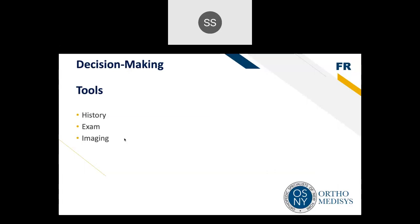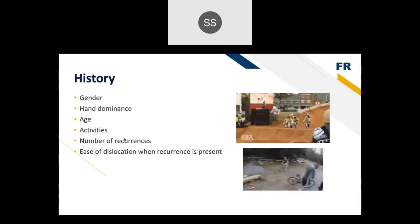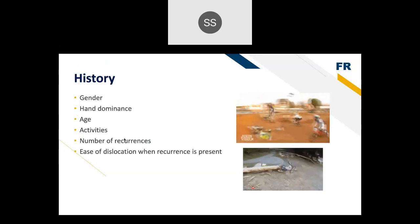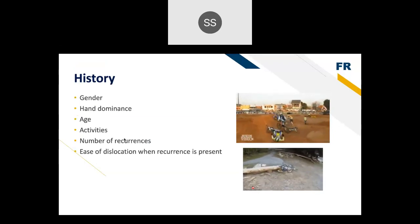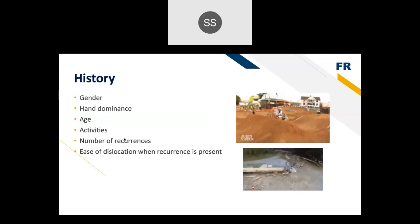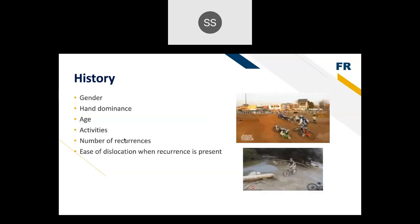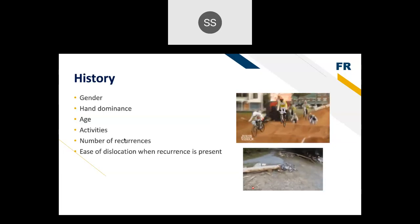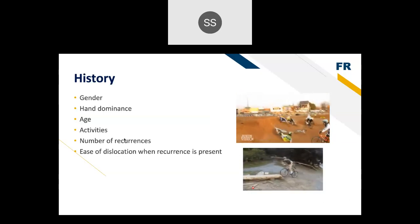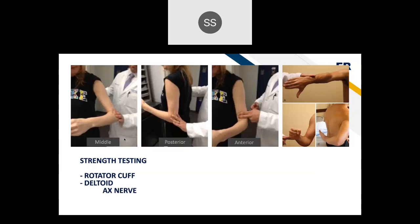In evaluating treatment options for shoulder instability, the history is very important. You want to understand the patient's gender, hand dominance, age, activity level, and whether they participate in high-level or contact sports. You also want to know how many recurrences they've had, their age at first dislocation, and how easily they can dislocate and relocate — because if it's easier to dislocate and relocate, there's probably a greater degree of instability. On physical exam, we assess strength of the rotator cuff and deltoid, which are dynamic soft tissue stabilizers. The deltoid — supplied by the axillary nerve, the most commonly injured nerve in shoulder dislocation — is tested for its three heads. Rotator cuff testing includes the Jobe or empty can test for the supraspinatus, external rotation for the infraspinatus, and the lift-off test for the subscapularis.